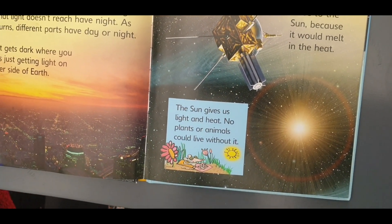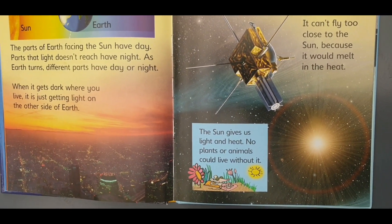The sun gives us light and heat. No planet or animals could live without it.